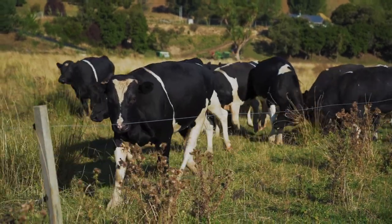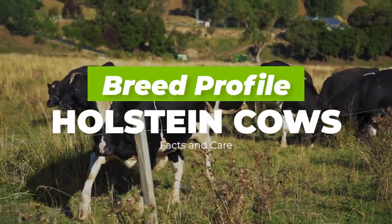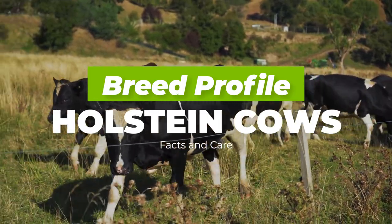Hi there and welcome to Agronomag. In today's video we're talking about Holstein cows, their breed profile, facts and care.